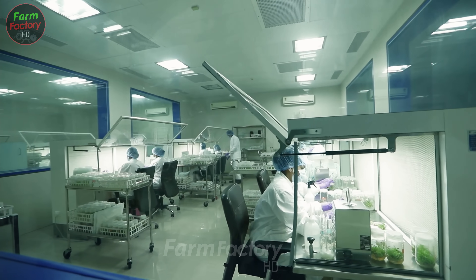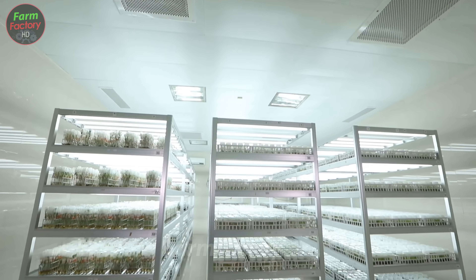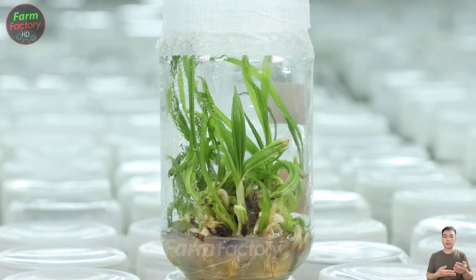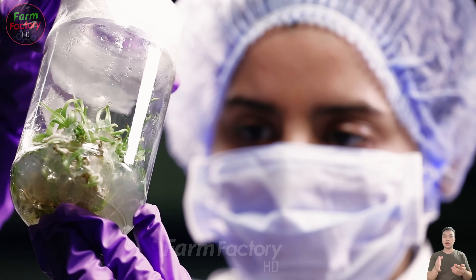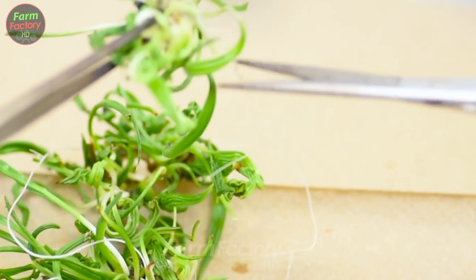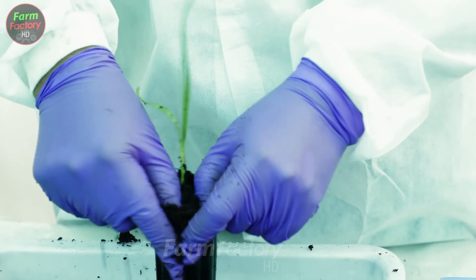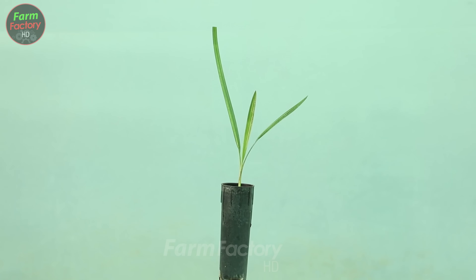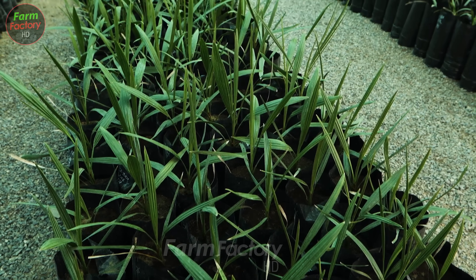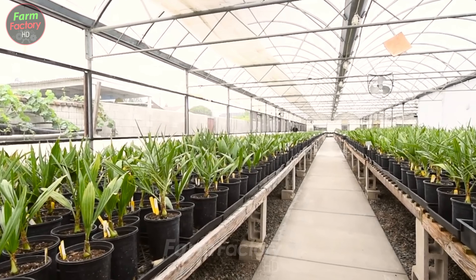The journey of date production begins with the crucial step of creating seedlings. Choosing the right variety is essential to avoid wasting resources and ensure effective cultivation. Thanks to modern technology, farms today can produce date palm seedlings that are disease-resistant, stable, and well-adapted to their environment. This process involves carefully selecting the best quality and highest-yielding varieties, all of which are meticulously evaluated in large modern laboratories.